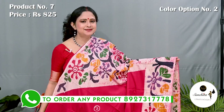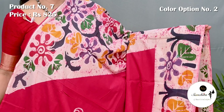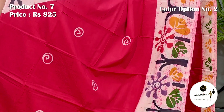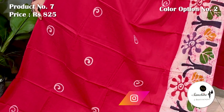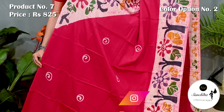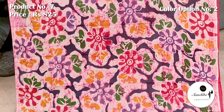This is the second option of saree number 7. Yoke portion decorated with batik prints and cracked batik prints. Similar design continued in the lower border. All over the body defined with circular motifs. Pallu is finished with multiple colors. Blouse space is running.